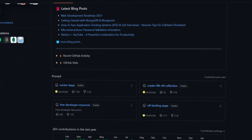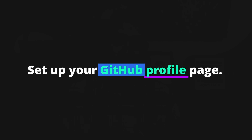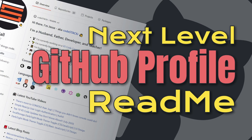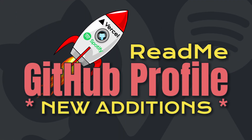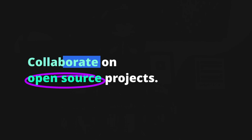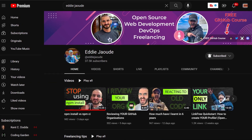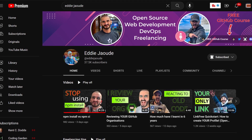GitHub is an essential tool for any web developer — it allows you to share your code, collaborate on open source projects, and discover new projects and libraries. Set up your profile to include information about your skills and experience; you can do some really cool things on your profile page, and I have a couple of videos that will walk you through how to do that. Share your code by creating repositories for your projects, collaborate on open source projects, and contribute to other repositories. A great resource for getting started with open source on GitHub is Eddie Joud — check out his YouTube channel.